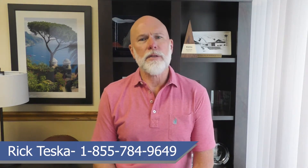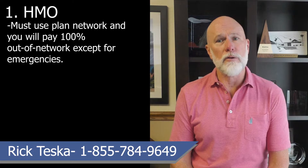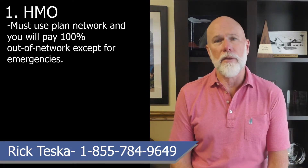There are six different types of Medicare Advantage plans. The first type is HMO, or Health Maintenance Organization. With this type of Advantage plan, you can only go to doctors, other healthcare providers, or hospitals in the plan's network. Unless it's an emergency, you will pay 100% of your healthcare costs outside of the network.